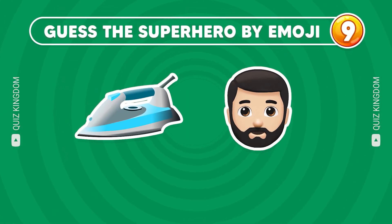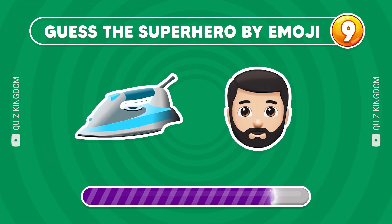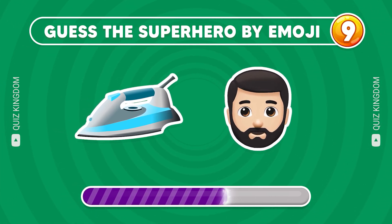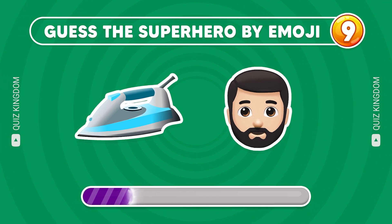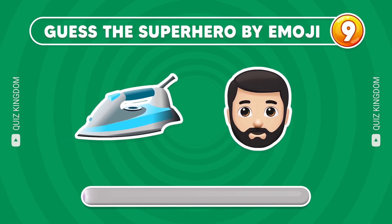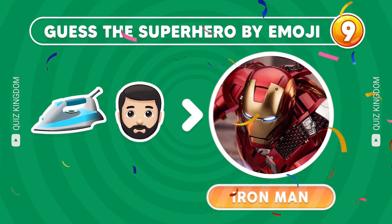Can you guess the superhero? Awesome, he's Iron Man!